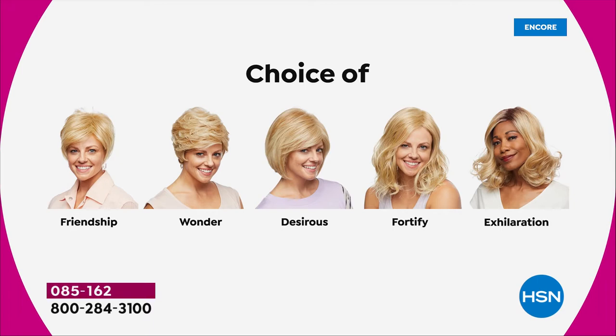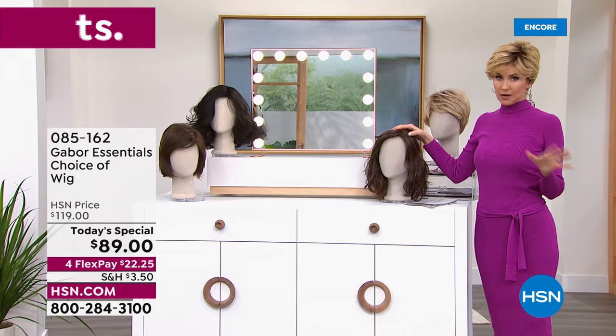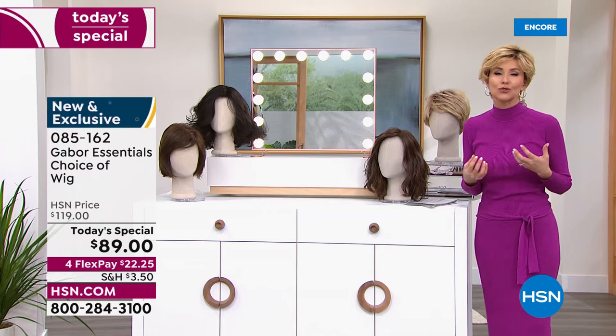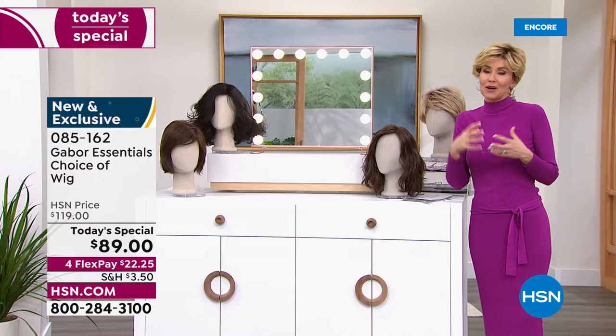The Fortify — I knew it was going to be the most popular. As you're watching right now at 12:23 here on the East Coast, that Fortify will definitely be the first to go. Last time we offered a Gabor Today's Special, we sold out early of our most popular style. So if the Fortify is your pick, it will sell out early. This is your permission to take care of yourself, to feel great about the way your hair looks. If your hair is thinning, if you tend to wear ball caps to cover up your style, if you want more volume, hair that doesn't frizz in humidity — this is the answer.